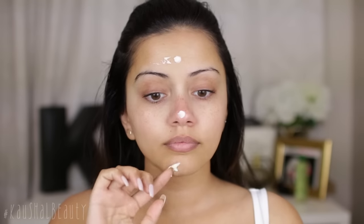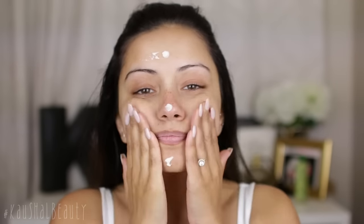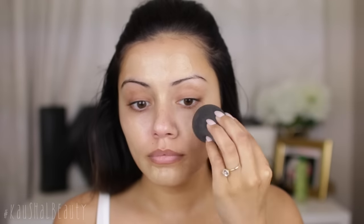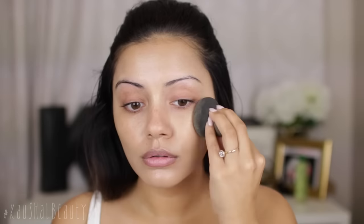Moving on to the base, I'm using my Bobbi Brown enriched face base cream all over my face to moisturize my skin. Once I was done with that I went straight on to foundation. For foundation I used my MAC Face and Body foundation in the shade C3, which is slightly lighter than my face at the moment because I do have a bit of a tan, but I did want a slightly lighter foundation for this look.